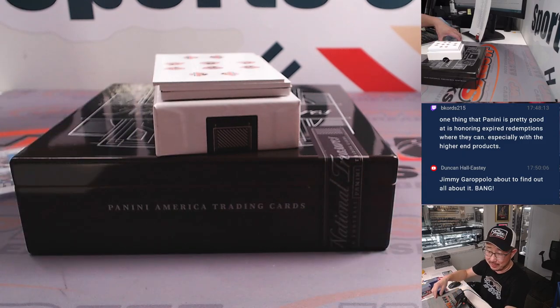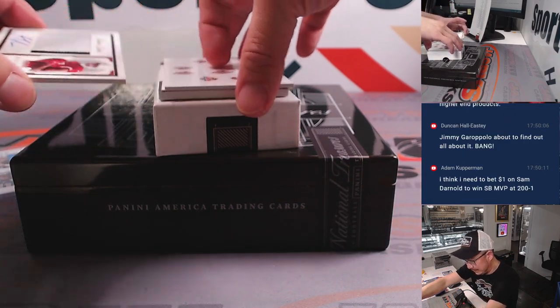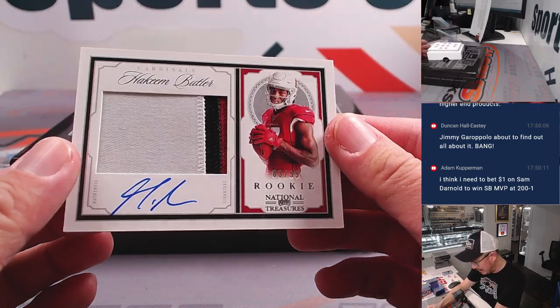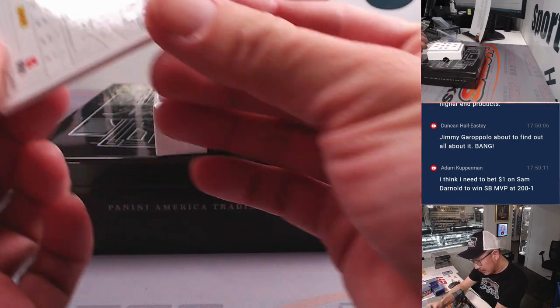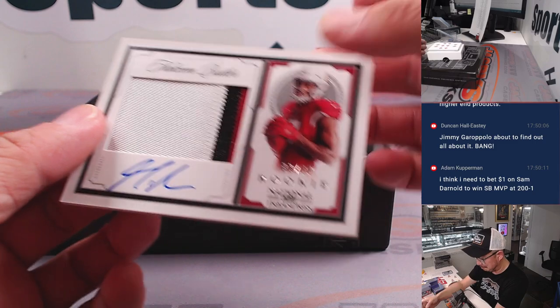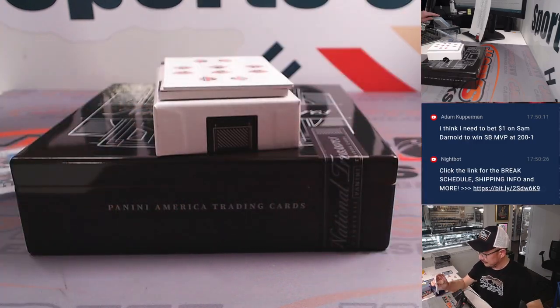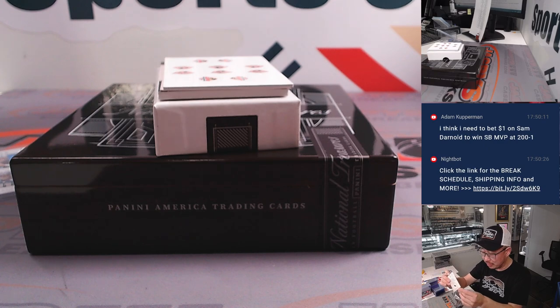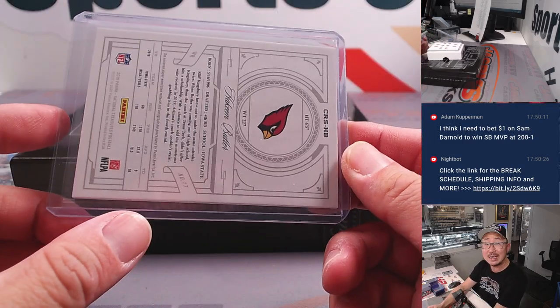Rough game for the Lions. We've got an 83 out of 99 — Hakeem Butler. I saw Rookie, I saw Cardinals colors, I thought it was going to be someone else. That's going to go to Cardinals 3 — Arizona 3 — will be for Douglas.